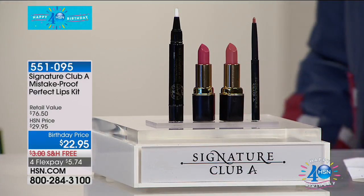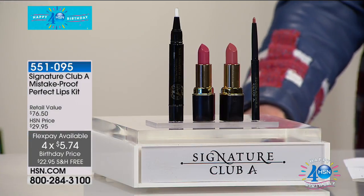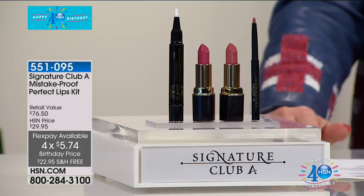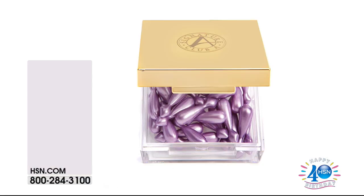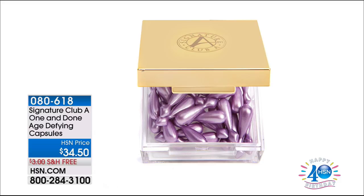Continue to call in. We are going to wrap up because we have so much to share with you. But first: the One and Done Age Defying Capsules. This is a cosmetically formulated, hermetically sealed capsule with multiple beauty benefits — your lifting, tightening, and moisturizing. It does it all.